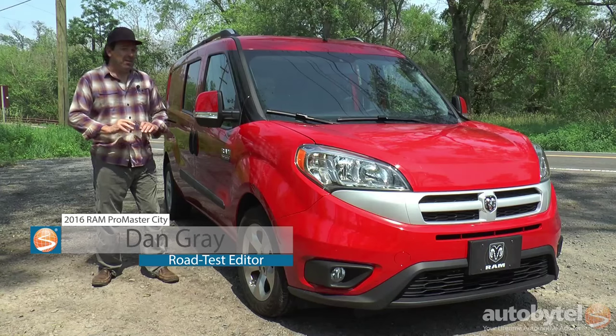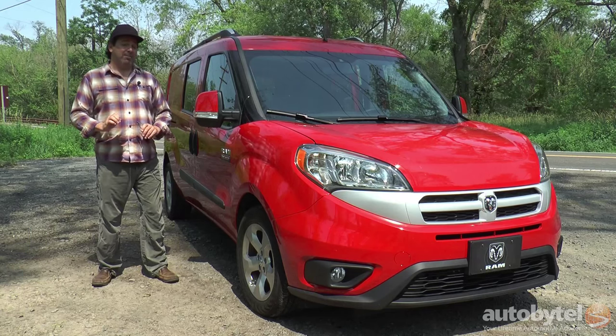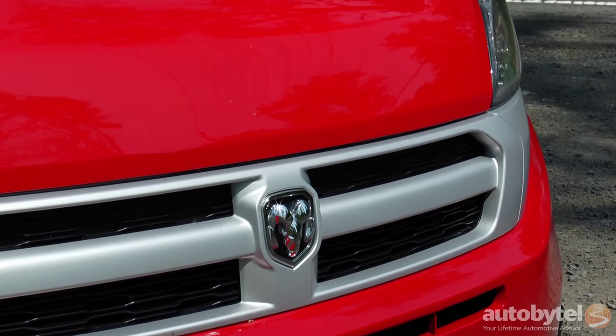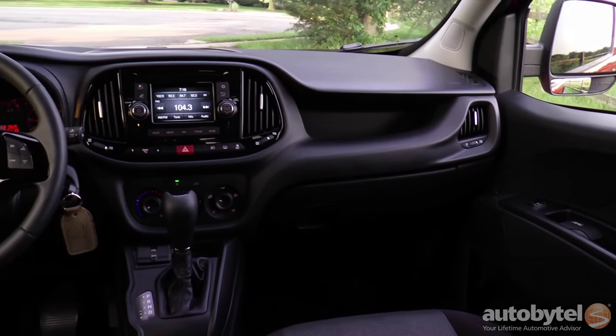The Ram Promaster City isn't a mere minivan — this happy puppy has best-in-class capabilities. The Promaster City, known as the Fiat Doblo in other parts of the world, is imported to the United States from its assembly plant in Turkey with an upfit facility in Baltimore, Maryland.